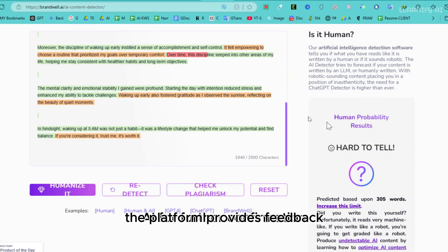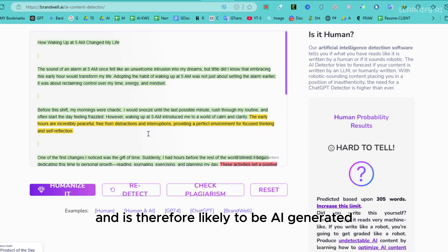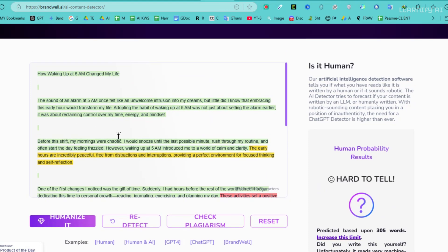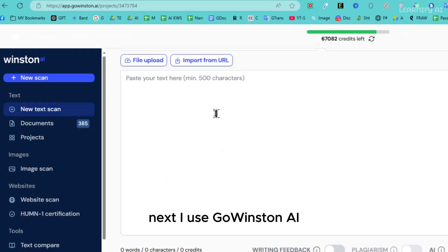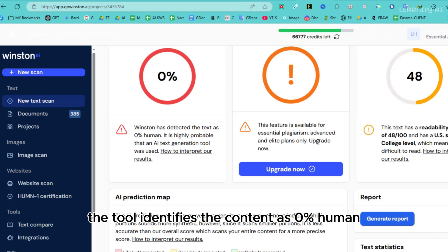For further confirmation, I use Brandwell AI. After uploading the script and clicking on Detect AI Content, the platform provides feedback stating the text sounds robotic and is therefore likely to be AI-generated. Next, I use Winston AI. After pasting the script and clicking the scan text button, the tool identifies the content as 0% human.